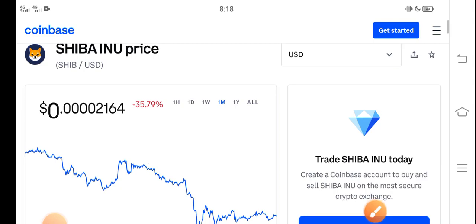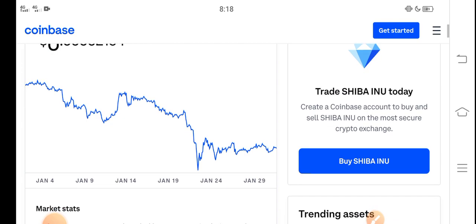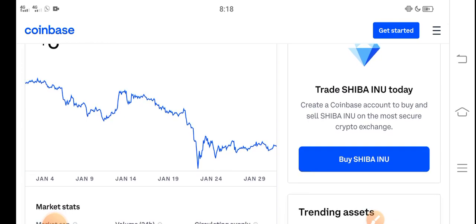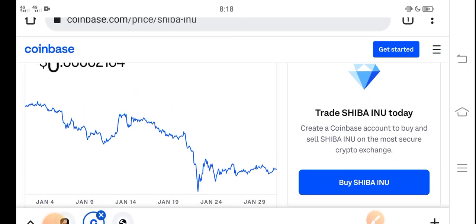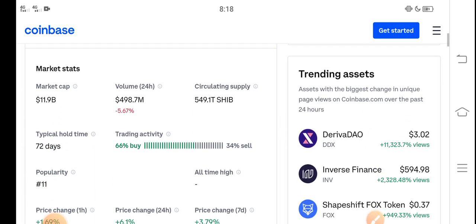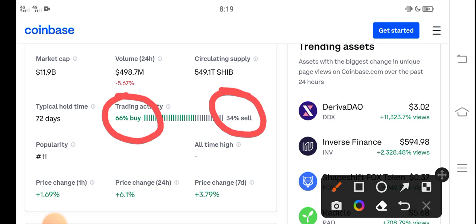In the last 30 days, the Shiba Inu price has dumped down. Now, a lot of people ask: what should we do in this situation — is it a good time for buying, selling, or holding? I recommend that it's a perfect time for buying Shiba Inu token. The price is very cheap. If we look at the trading activity, 66 percent of people are buying and 34 percent are selling, so it's a perfect time to buy.